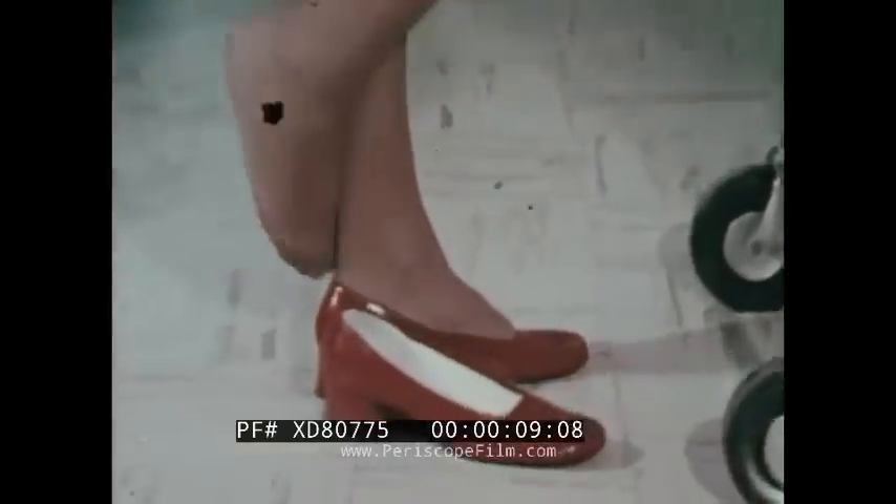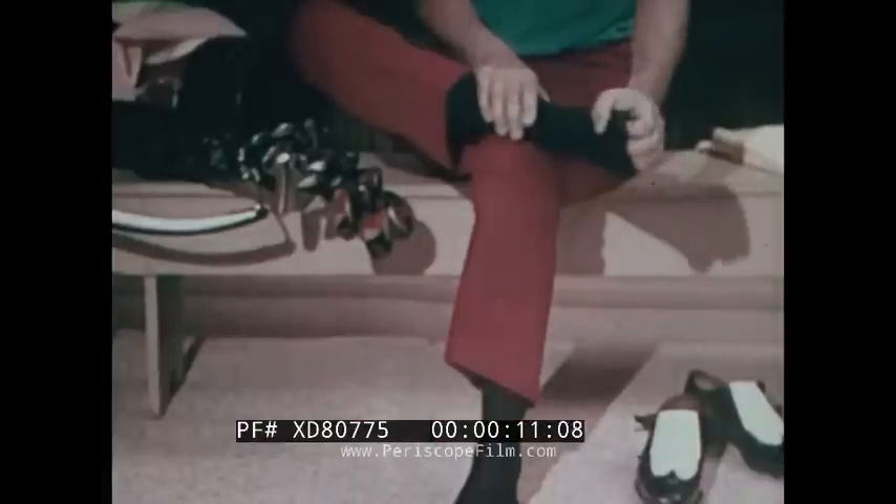Hot, tired, aching feet. Unprotected feet. Itchy, burning, peeling athlete's foot.